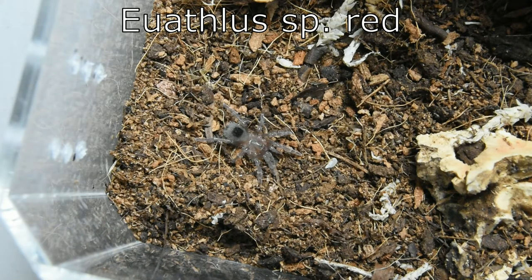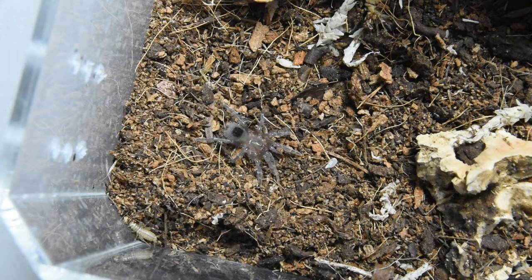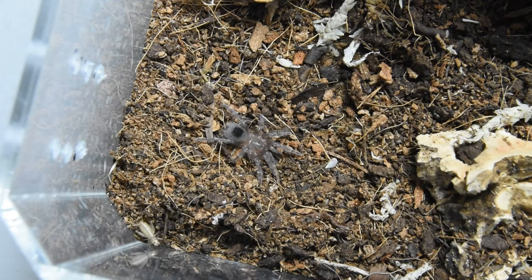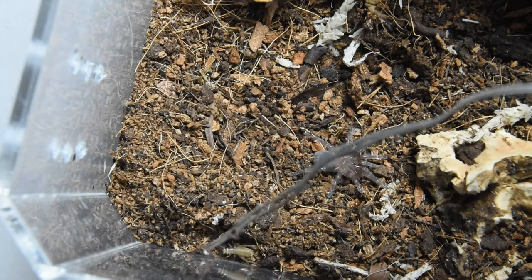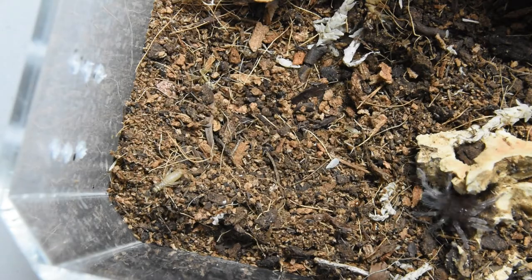I wanted to find a small cricket and see if my Euathlis species red will go for it. This one also has yet to eat on camera — I've been giving it pre-kill for a long time. A lot of these slings tend to run away if you give them prey that's too big, so I happen to have a bunch of pinhead crickets.